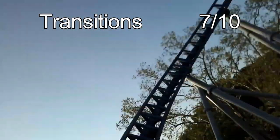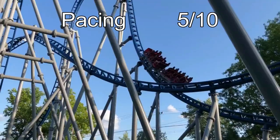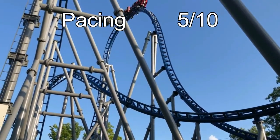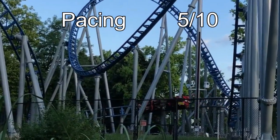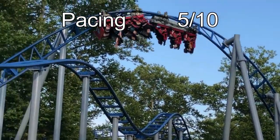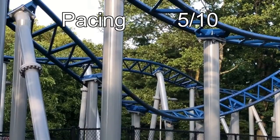Pacing is up next, and Skyrocket will get a 5 out of 10. While the first half is great with pacing — the coaster transitions perfectly — the second half really ruins it. After the zero-g roll, the ride slows down rapidly. The rest of the ride is slow and drawn out, which brings the coaster down to a 5 out of 10.